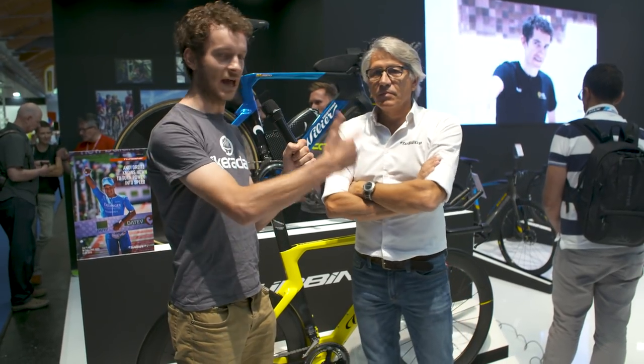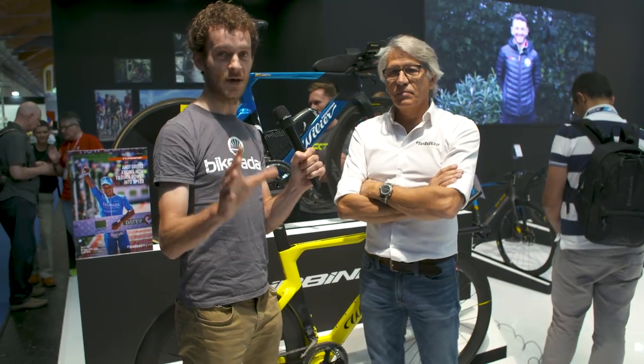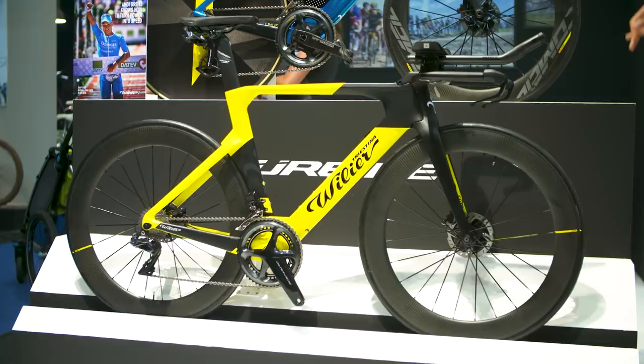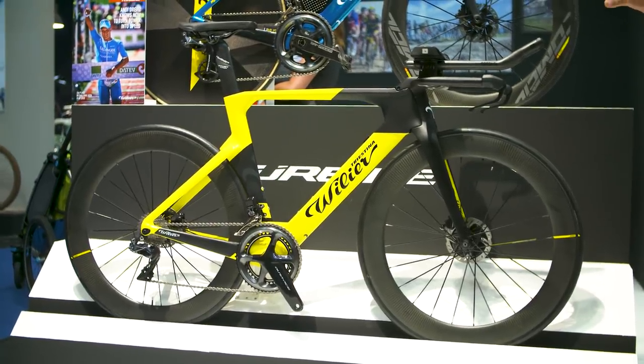Eurobike 2018. I'm here with Claudio from Villier. He's going to tell us a bit more about a UCI legal disc TT bike. Hi everybody, welcome back to Villier. This is one of the first TT bike disc UCI legal.